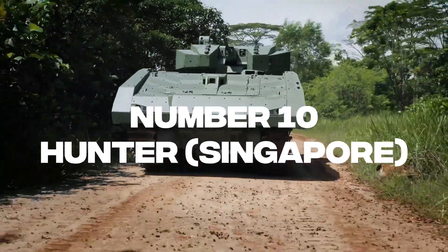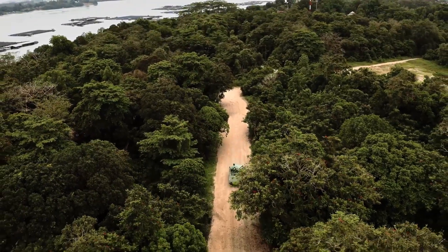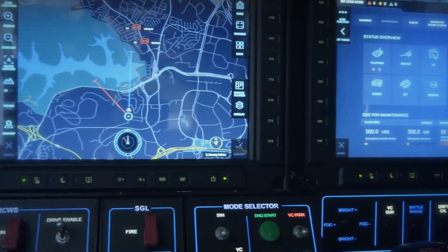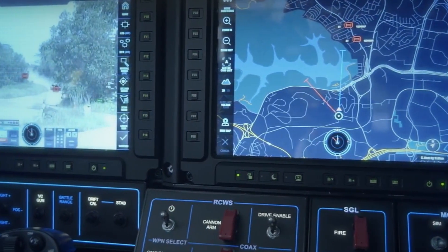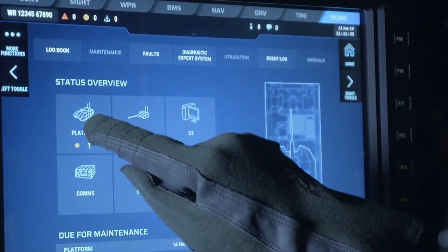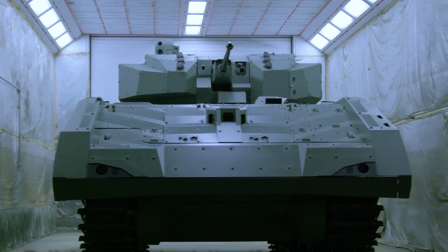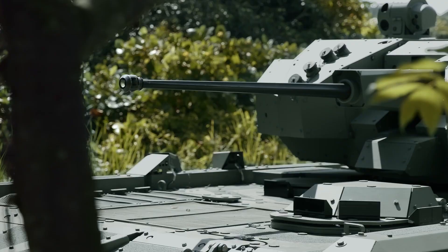Number 10: Hunter, Singapore. The Hunter is a brand new IFV from Singapore. It is a Singaporean design that incorporates a variety of Western elements, and was formally introduced in 2019. This IFV is equipped with a remotely commanded turret and is armed with a 30mm Bushmaster II weapon.